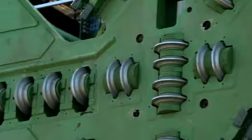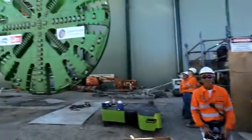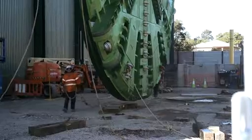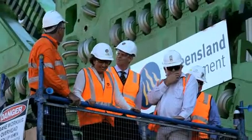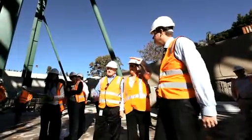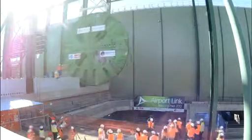Folks, appreciate your presence here on this extremely important day for Airport Link — a critical milestone in the construction of this project. You've all seen the footage of the 240-tonne cutter head behind me, which has just been lowered into position.